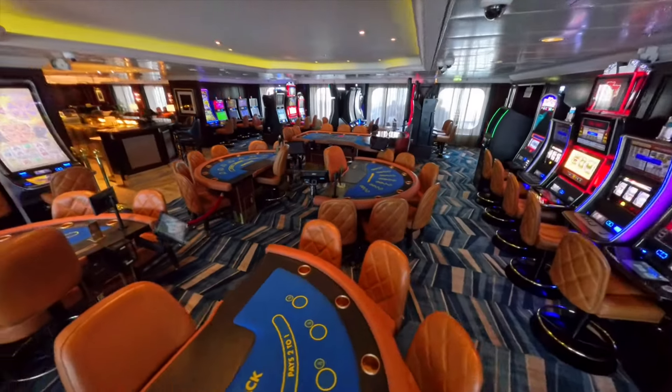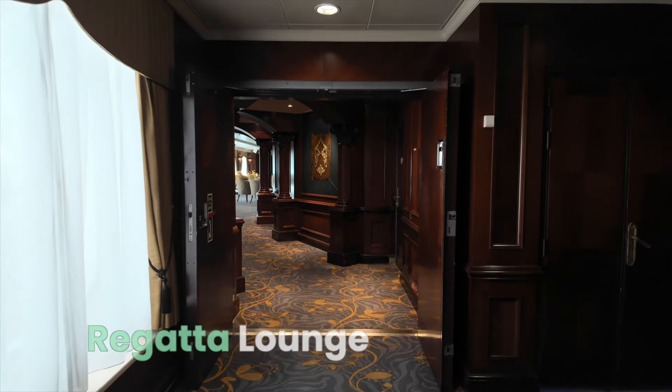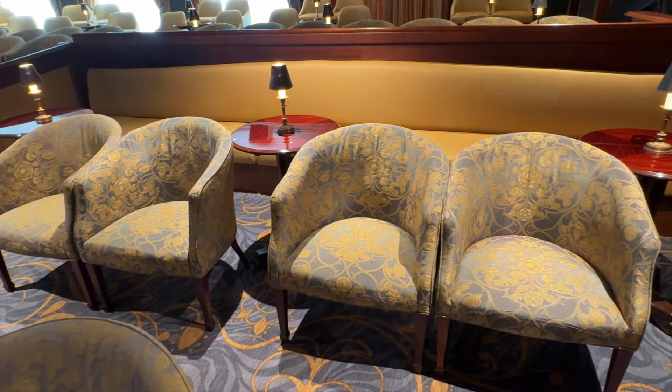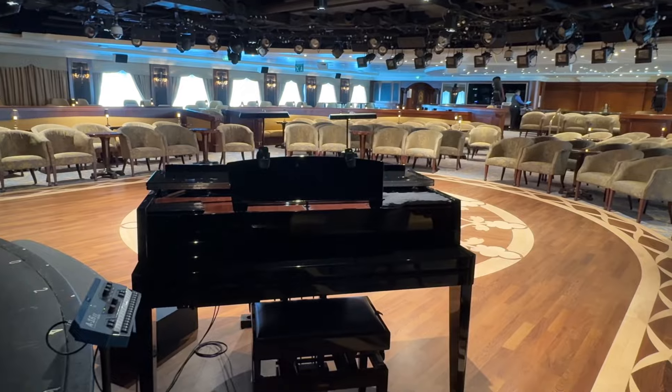Our last stop on Deck 5 is the Regatta Lounge. This is the place on the ship for entertainment. There's plenty of comfy seating here, a dance floor, and excellent views of the stage all around.